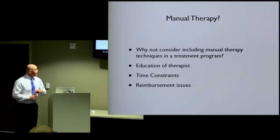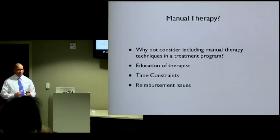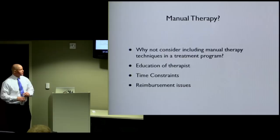Time constraints are another factor. Sometimes the manual techniques do take more time, especially if you're working in a high-volume clinic where you have to see four people an hour. You're not going to spend a lot of time working one-on-one — you're giving them exercises and just monitoring. Then there's the reimbursement issue: if you're seeing fewer people, your reimbursement goes down. But I think quality of care is going to supersede that.